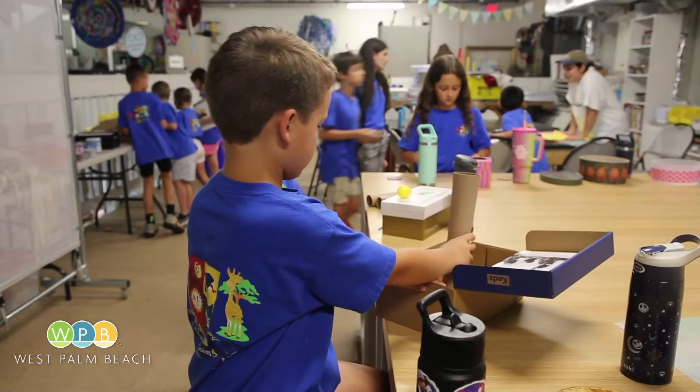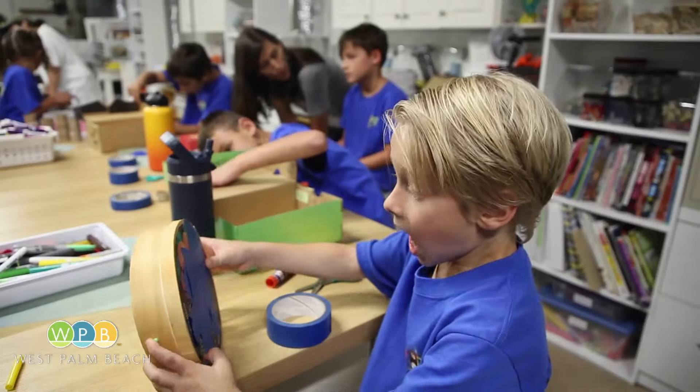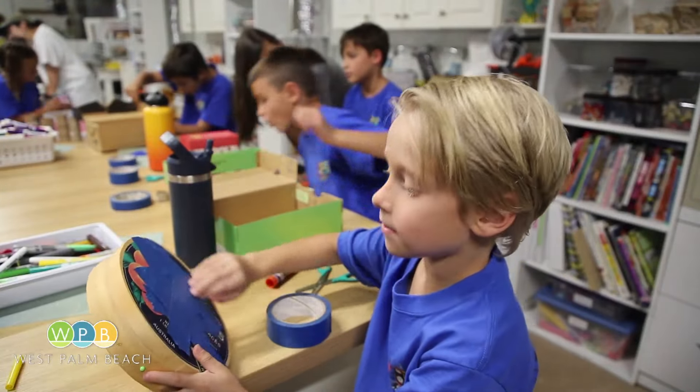Kids love to have things in their hands and put stuff together. So if we can make it fun on top of educational, that's going to make it easier for them to want to continue these things and reuse, recycle.